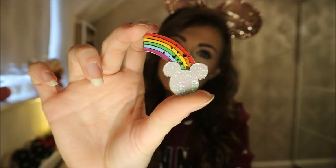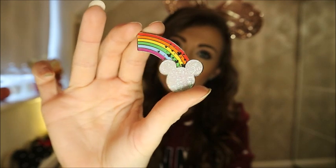Beth also popped in with the package one of her new pins — it's a rainbow with little Mickeys in it and a Mickey head which is glittery. I'll leave a link to her Instagram below, and she has an Etsy shop so you can just go search her Etsy shop through her Instagram link.